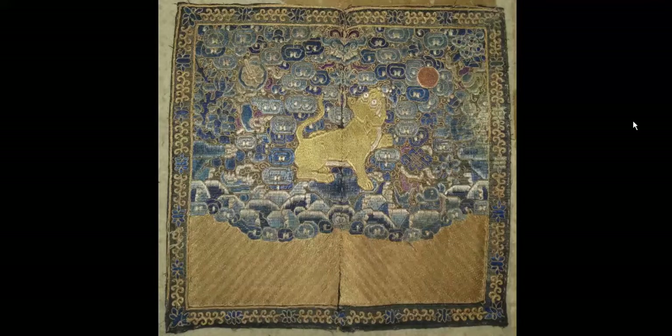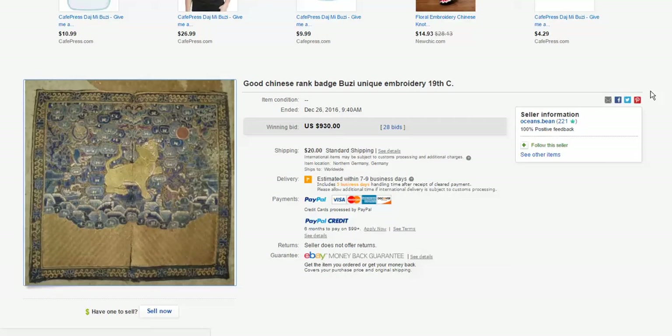Then we had the rank badge. This is a good old rank badge — 19th century, possibly 18th century. Very fine silver gilt work around it, a nice fine border with a Foo line. It's a military badge; I'm not sure what rank it was, but you can go look it up — they have books on them. Lots of gradient colors here in the blues all the way down to silver, going from a dark blue to a light blue, a lighter blue, and sort of a silver blue. Beautiful toning, nice quality, and it brought a good price — $930. There's always a lot of good silk on eBay, especially rank badges.